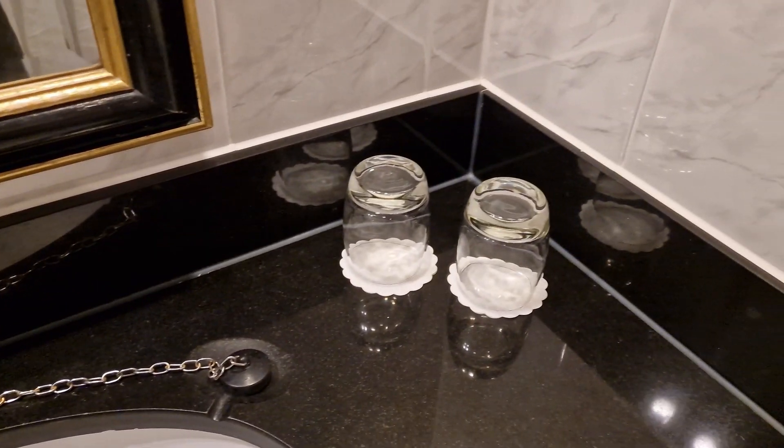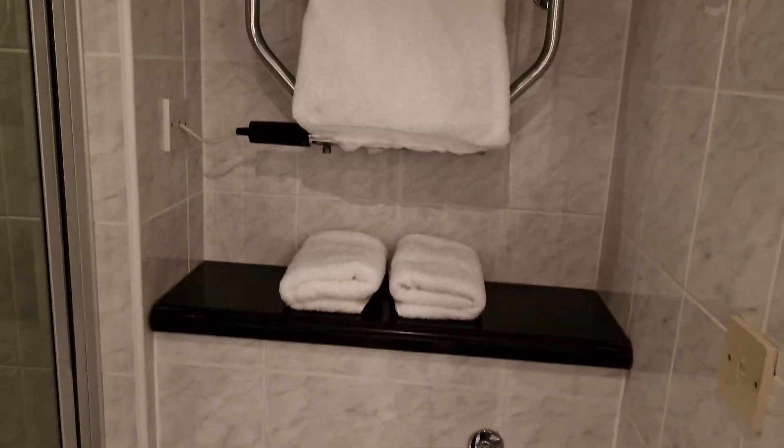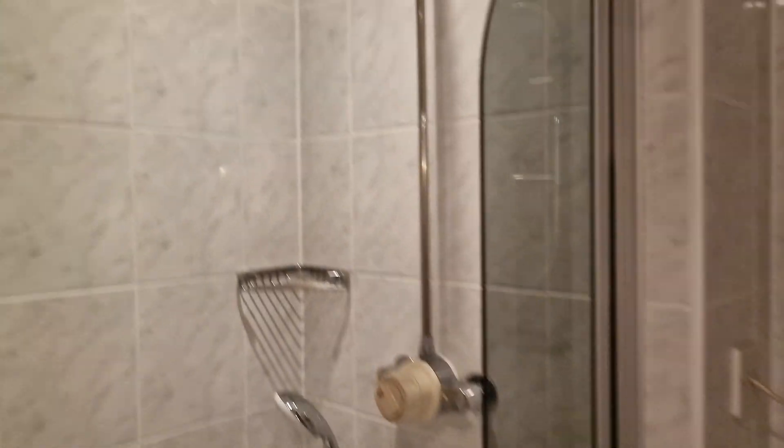There's also two glasses. The standard toilet. Lots of towels — two hand towels, two bath towels. And here is the shower with the shower head, and a bath if you fancy a bath.